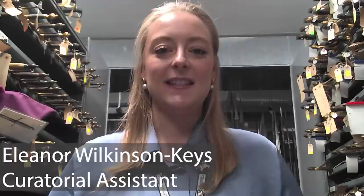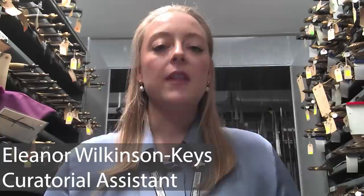Hi everyone, I'm Ellie Wilkinson-Keyes. I'm the curatorial assistant at Royal Armouries Museum in Leeds, and today I'm going to watch the trailer for The Last Duel, the upcoming film starring Matt Damon, Jodie Comer, and Adam Driver. If you want to watch the trailer along with me, I'm watching the official trailer from 20th Century Studios.